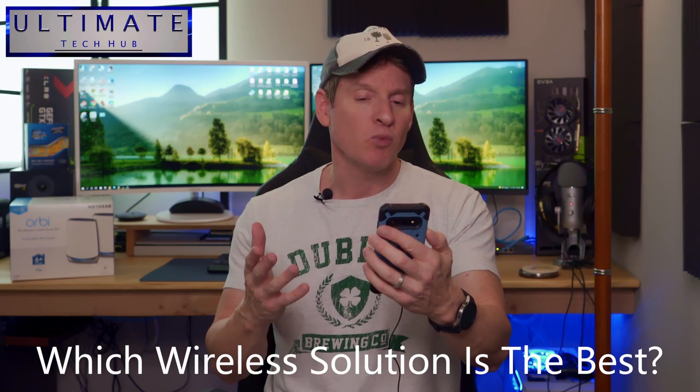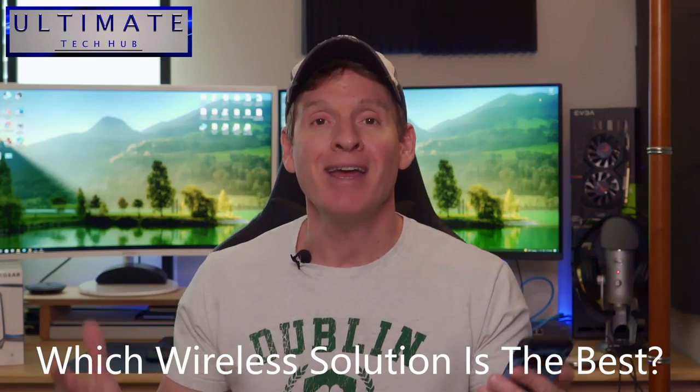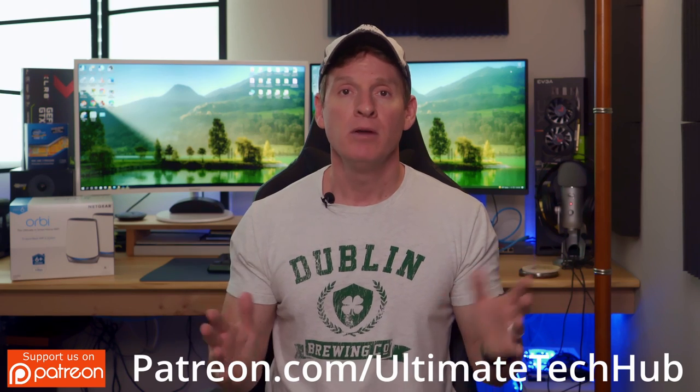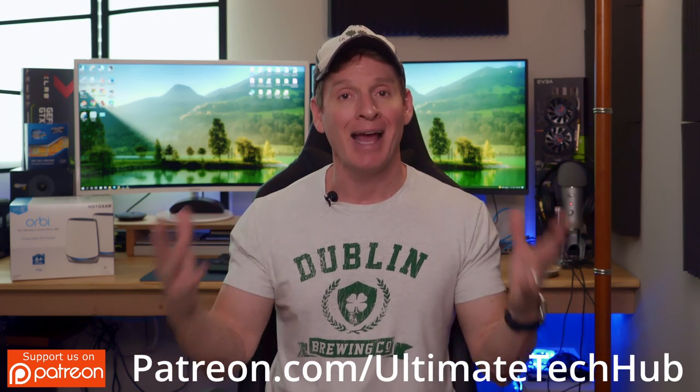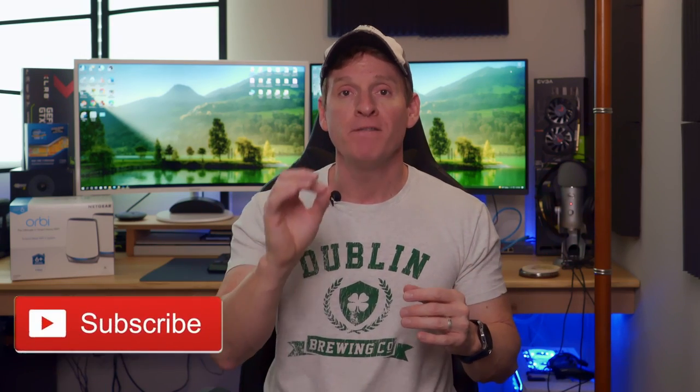I got an email this morning — one of my viewers had a question: 'We just moved into our new home and I was wondering which would be best — a wireless router, a mesh Wi-Fi system, or a wireless access point?' So today we're going to answer that question and talk about all three systems. My goal is to give you enough information so that you pick the right system for your home.